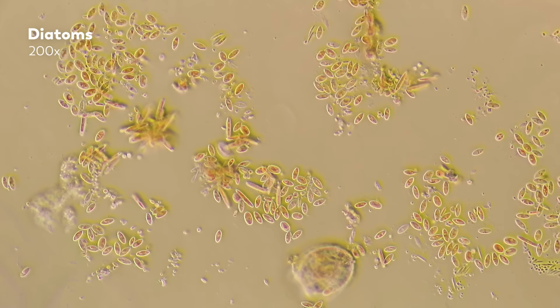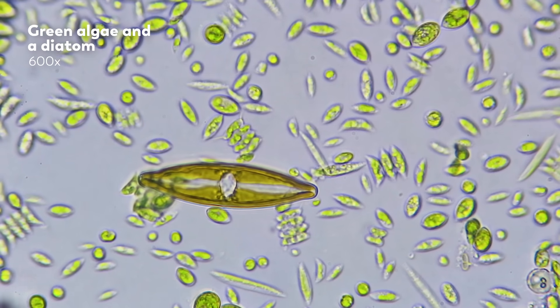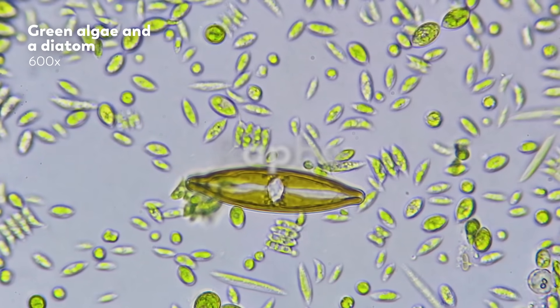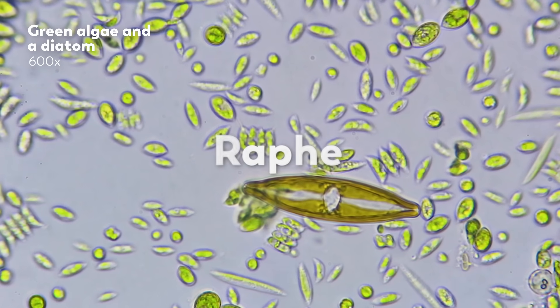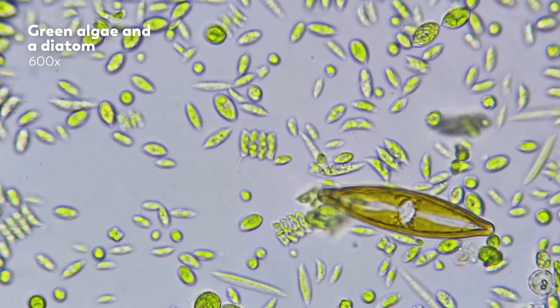For the most part, diatoms can't actually move — they just go wherever the water takes them. But some diatoms are able to glide along a surface using a slit in their frustule called a raphe. This allows them to secrete mucus that sticks to a surface.